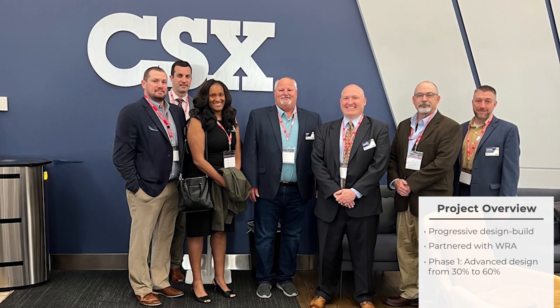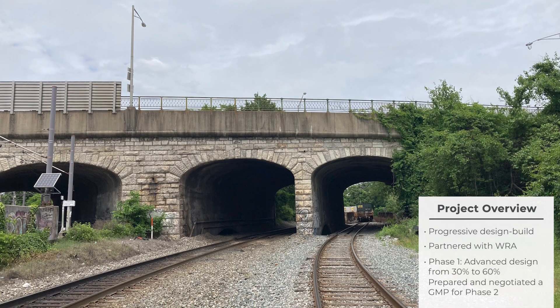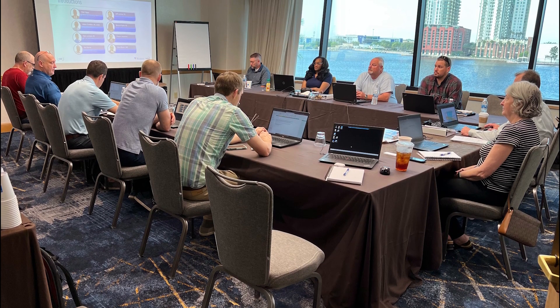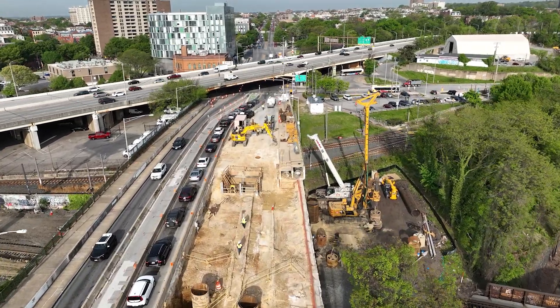In the first phase, we advanced the design from 30 to 60 percent and prepared and negotiated a GMP for phase two, which includes the final design and construction. Phase one was awarded based on a competitive, technical, and price proposal, and that collaboration laid the foundation for where we are today.